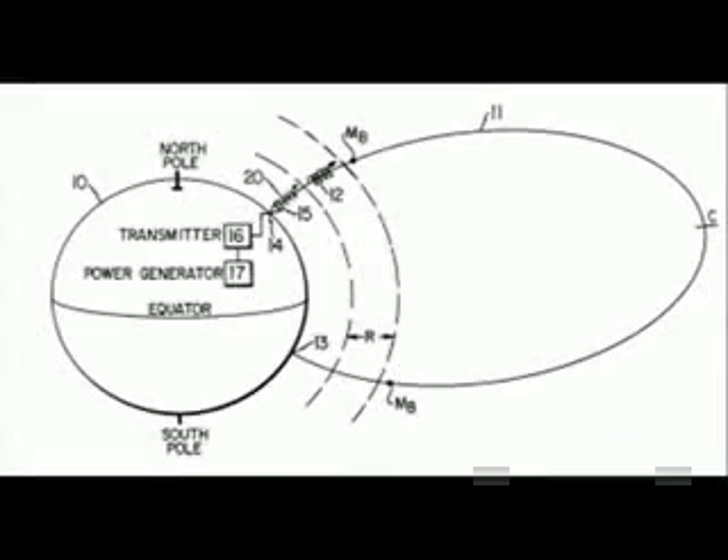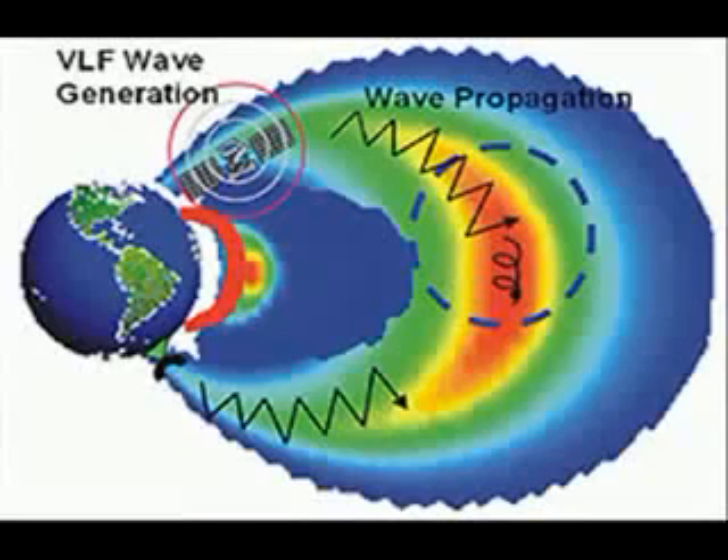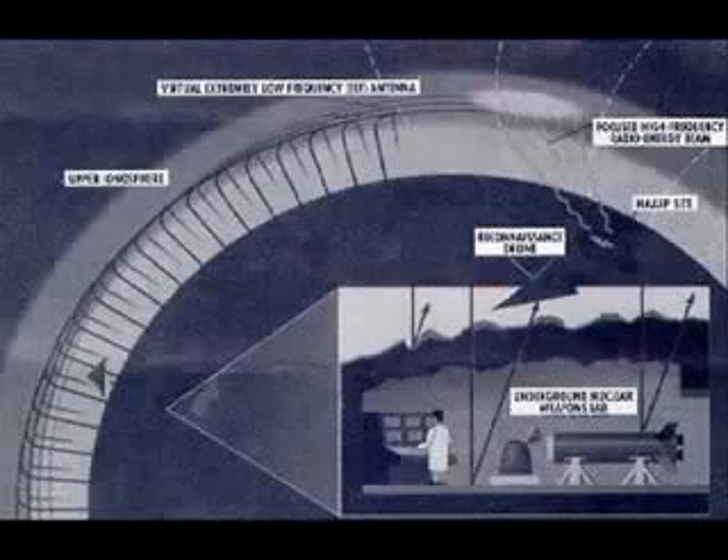Patent number 4686605 claims the following uses: causing total disruption of all forms of communications over a very large portion of the Earth, missile or aircraft destruction, deflection or confusion, weather modification by altering solar absorption.